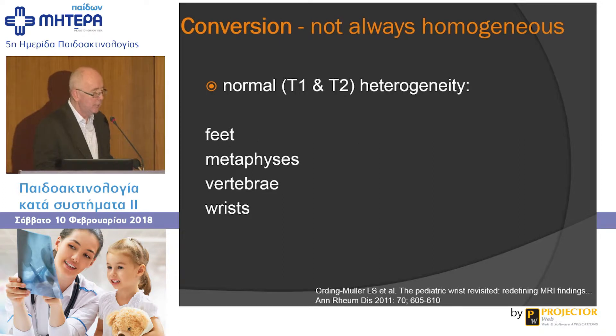In an adolescent, if you do an MRI of the foot, you may see a lot of heterogeneous change on T1 and STIR images. That's thought to be due to a combination of persisting red hemopoietic marrow, some growth changes, and micro-contusions from trauma or a lot of exercise.